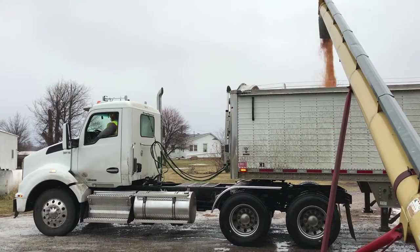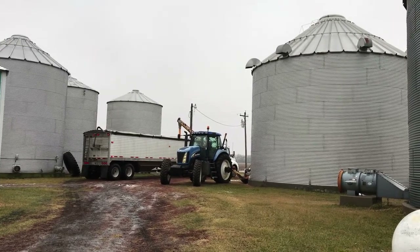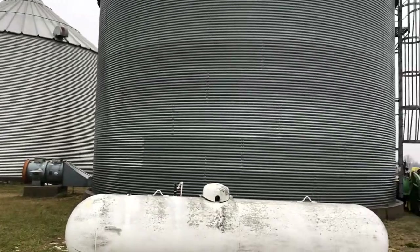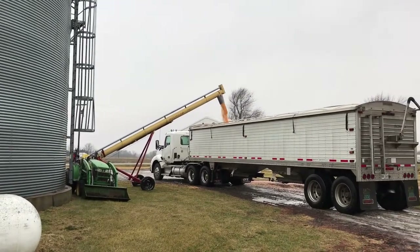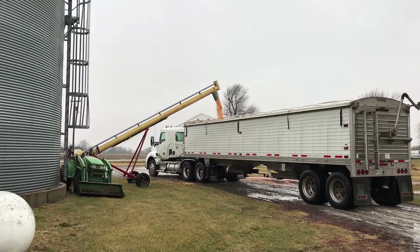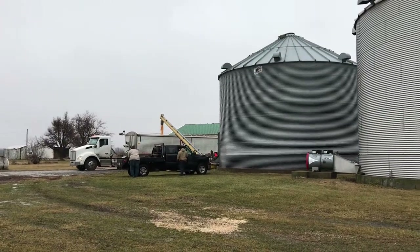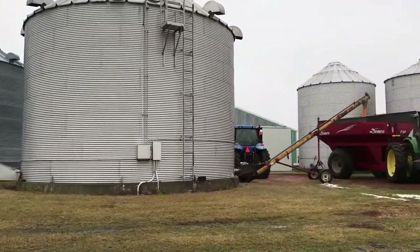So we had the drivers come out. We had five trucks total but one of them broke down, so we ended up having four. This is the back side of the bins. We had two augers going so we were able to fill two trucks at a time, and it worked out pretty good. The ground was froze underneath so we weren't too worried about it tearing up the drive too much.